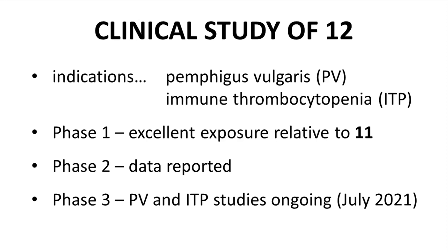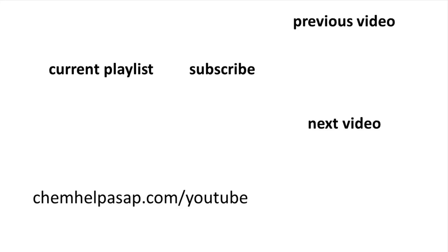In conclusion, to all the authors on this paper and other employees at Principia, I sincerely enjoyed reading about your research on BTK inhibitors, and I hope you have found new opportunities to use your talents and advance your careers. Thank you so much for watching all the way to the end of this drug discovery story. Please consider subscribing to the channel, leaving a like, or making a comment. Take care.